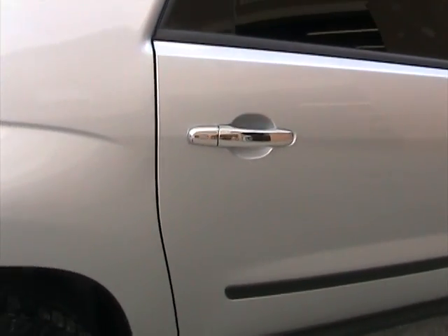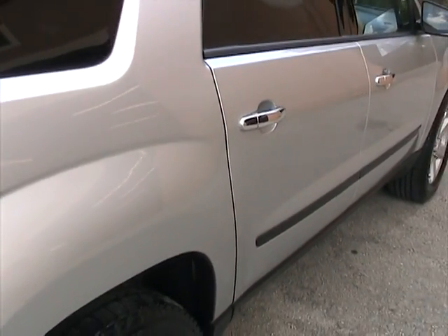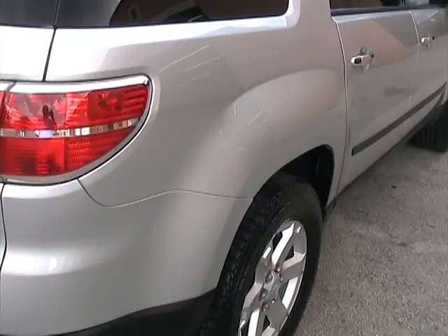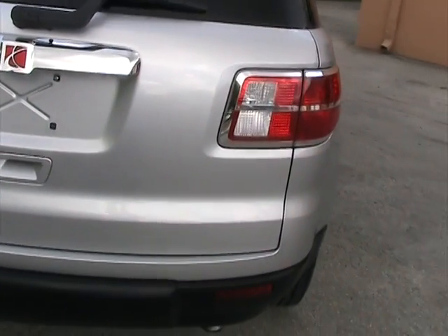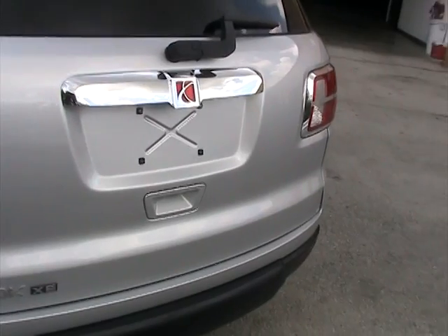Walking towards the back. The rear passenger side door is also free of any dings or dents. The rear quarter panel is also free of any dings or dents. The rear tailgate is also free of any dings or dents. Extra clean, really in nice shape.